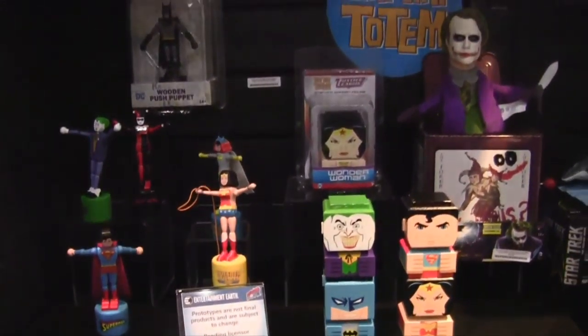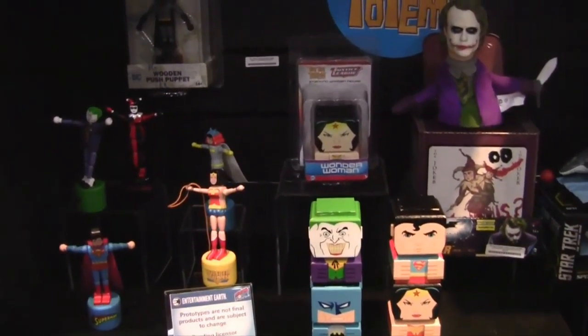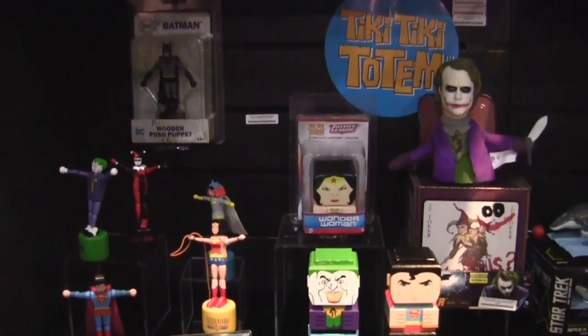For DC, we're going to have Batman, Batgirl, Harley Quinn and Joker, Wonder Woman and Superman.